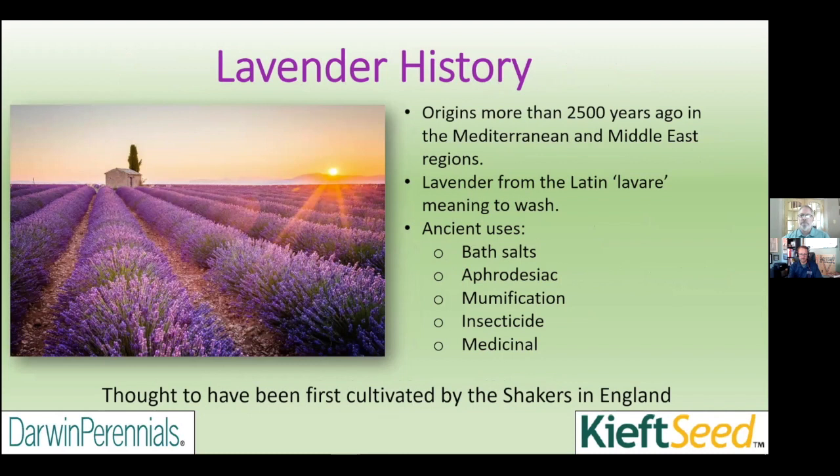Lavender has its origins in the Mediterranean Middle East and India. Understanding the native aspect of lavender helps us understand the culture, because even all these hybrids still relate back to where these plants originally came from. Lavender comes from the Latin 'lavare,' meaning to wash. Some original uses were scenting baths, but uses progressed tremendously — aphrodisiacs, mummification, insecticidal and medicinal properties, including a calming effect known to reduce headaches and migraines.